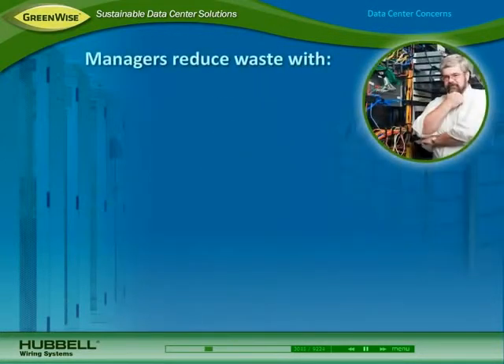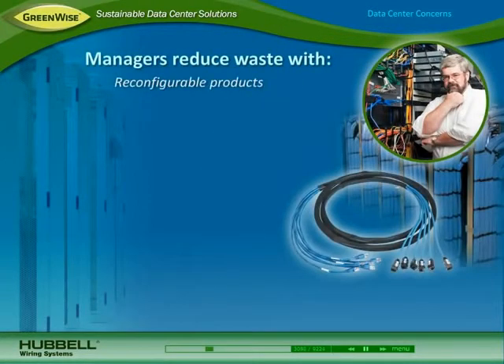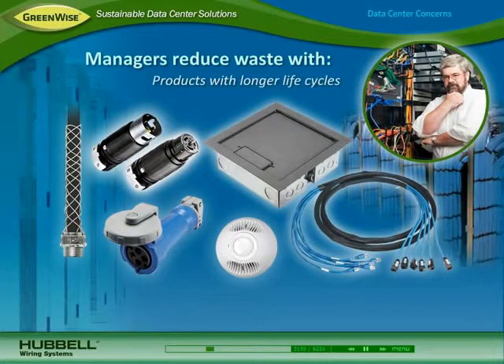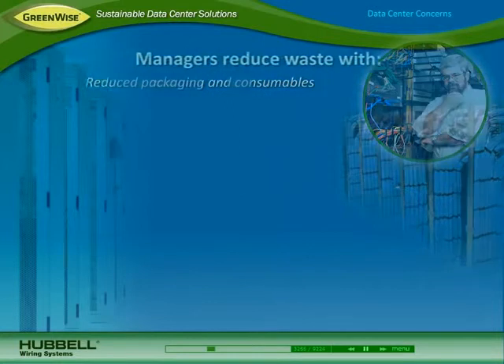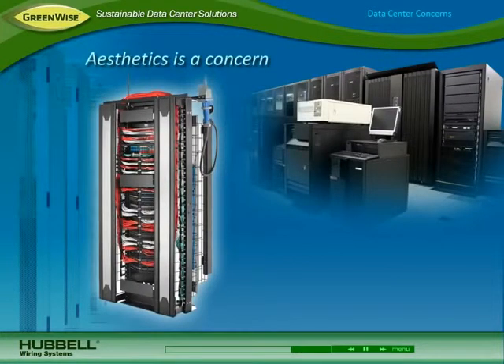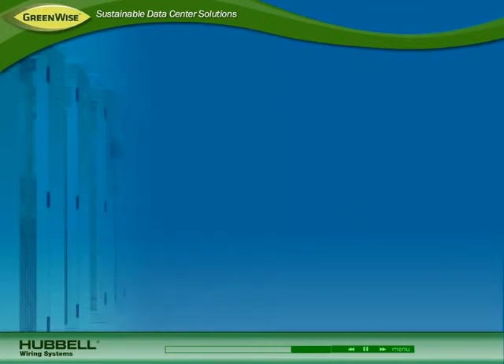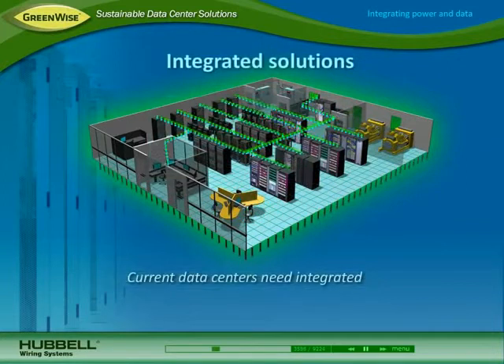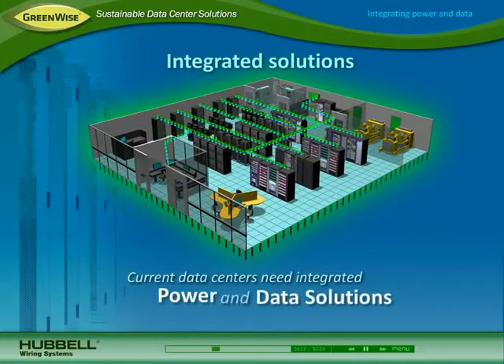Data center managers are also striving to reduce waste, with reconfigurable products that can be reused as needs change, products that better match a data center's life cycle and avoid having to be replaced, and reduced packaging and consumables. Because a data center showcases a company's commitment to technology, maintaining aesthetics is also a concern. In the past, power and data systems in the data center were designed and deployed as separate entities. As power consumption and concerns surrounding energy use, space, and uptime continue to grow, data centers need integrated solutions that address both power and data.